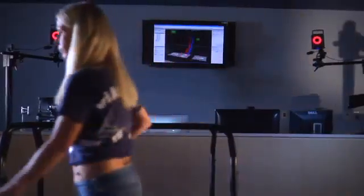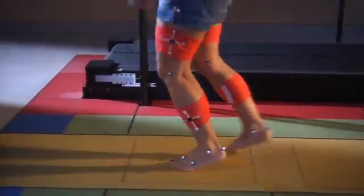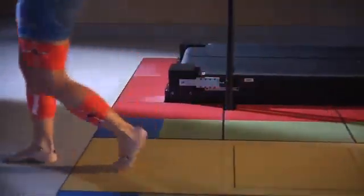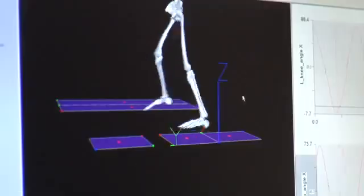We use infrared cameras and reflective markers that we place in specific locations on the body. We look at the foot, the shank, the thigh, the pelvis, and from that we can build a model with computer software of the bones.